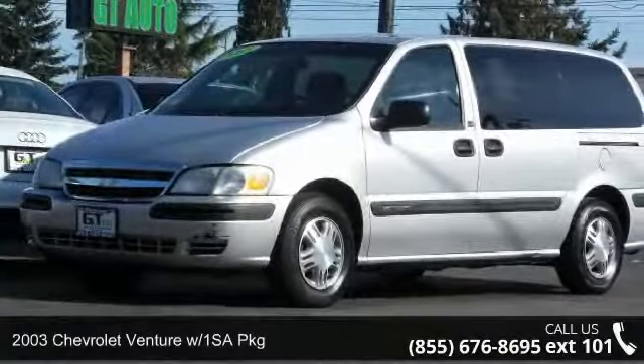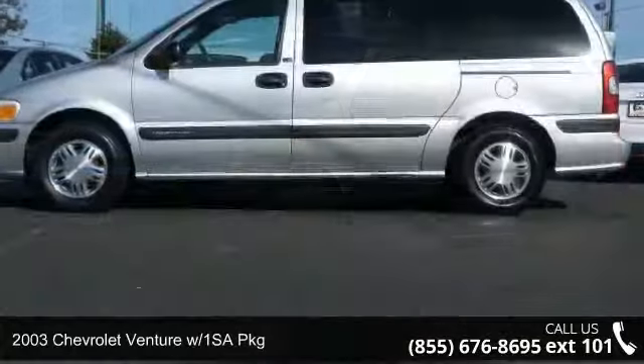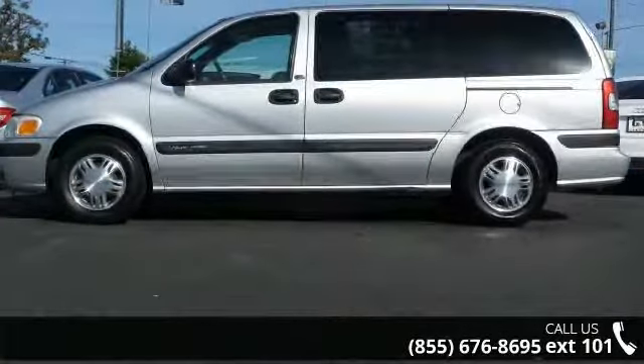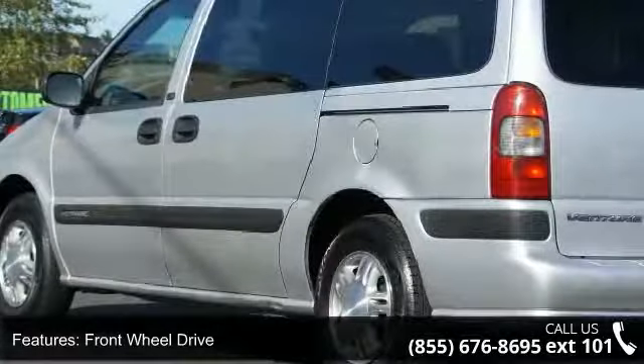Step into the 2003 Chevrolet Venture. This may be the set of wheels you've been looking for. This vehicle comes with a reliable six-cylinder engine connected to a smooth shifting automatic transmission.